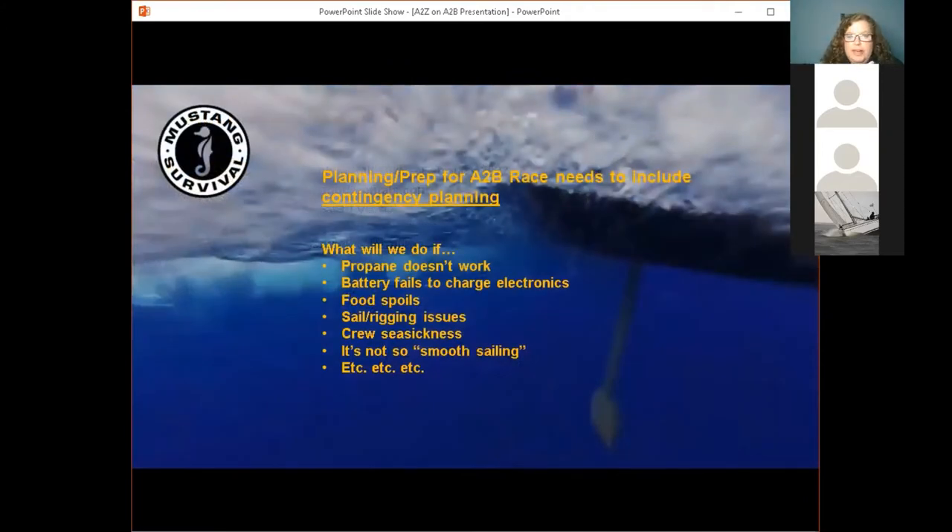Finally, a little bit about contingency planning as you're prepping for the race. What will you do if — and these are things that have actually happened on boats during offshore races — the food spoils? Did you bring any MRE-type dehydrated food as a backup? What are you going to do if the crew is seasick? The last Annapolis to Newport race was a really rough race and caused a lot of issues. You've got to think in terms of: what are we going to do if we don't have the perfect race with the perfect wind and everybody is fine and nothing bad happens?